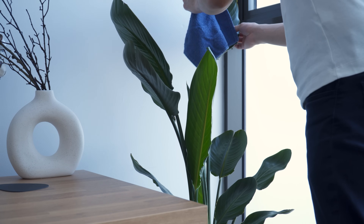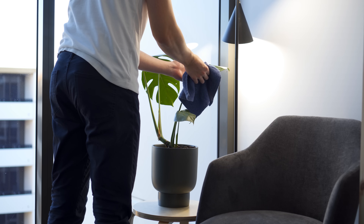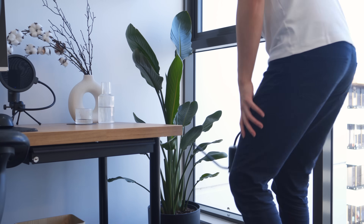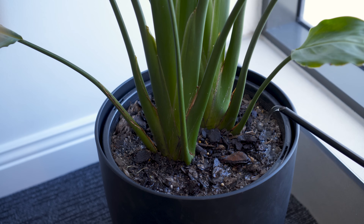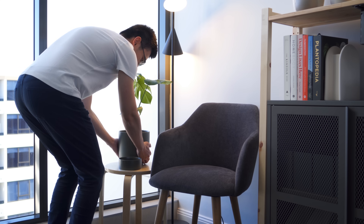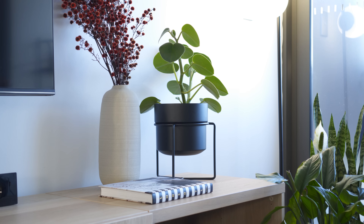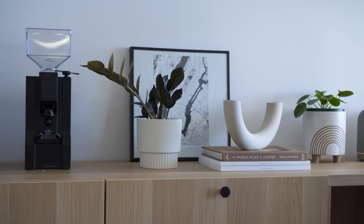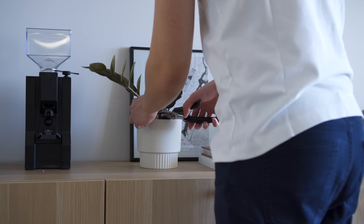Taking care of plants has given me a sense of calmness while giving life and colour to my home. It is now a hobby that takes me away from the screen and busyness of everyday life. If you have any questions, please let me know in the comment section below and I'll try my best to answer them. Thanks for watching, and I'll see you in the next one.